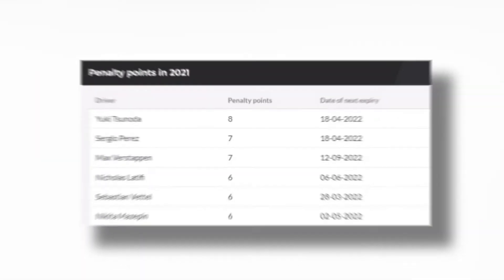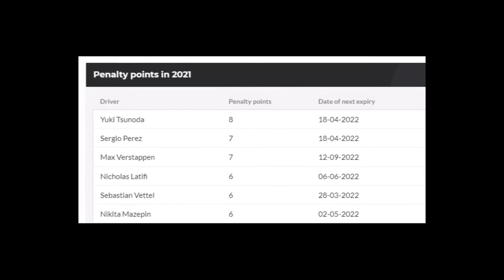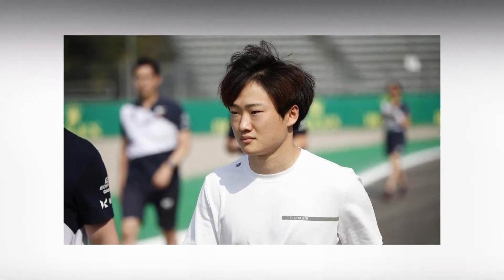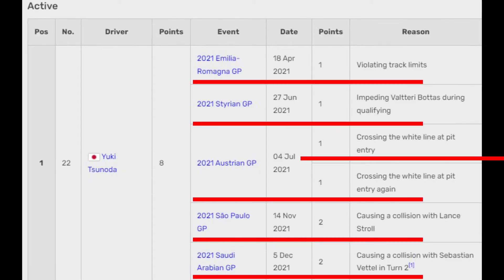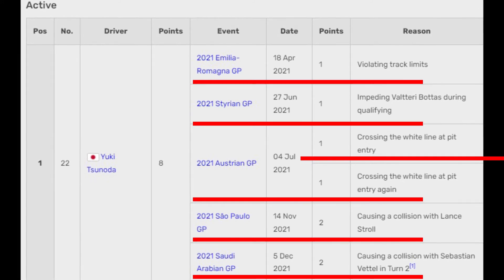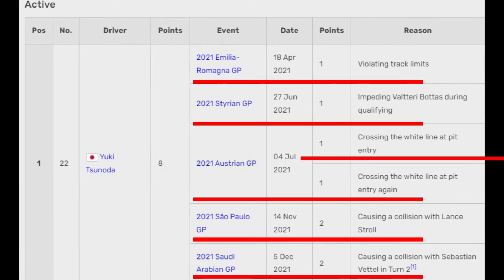Let's look at an example. Yuki Tsunoda accumulated eight penalty points, the most among any F1 driver in 2021. He received one point for violating track limits, one point for impeding a driver during qualifying, two points for crossing the white line at pit entry, and four points for causing collisions.